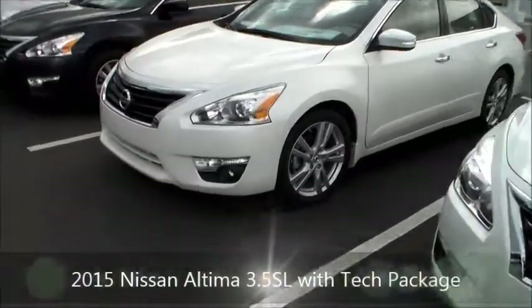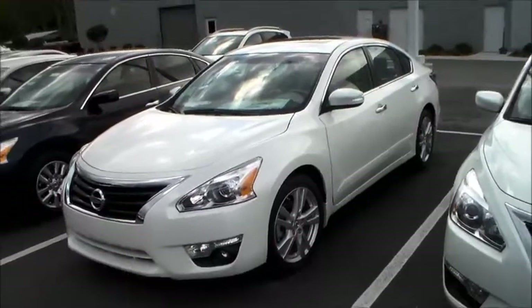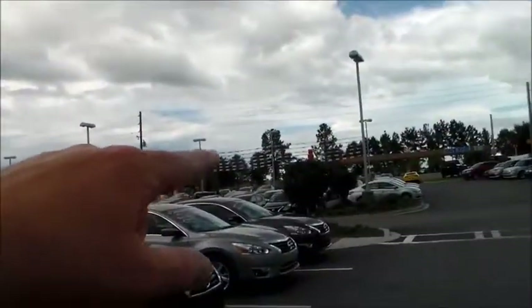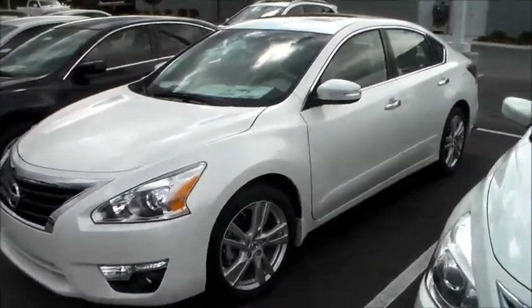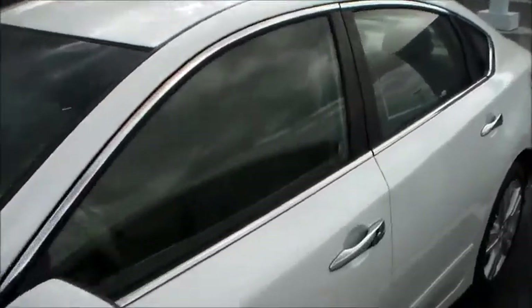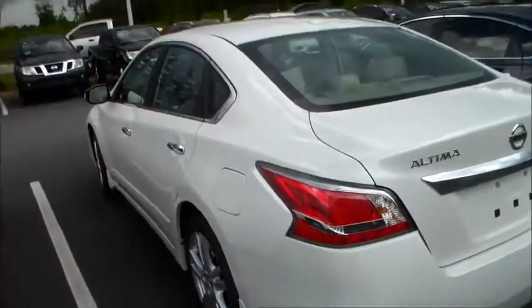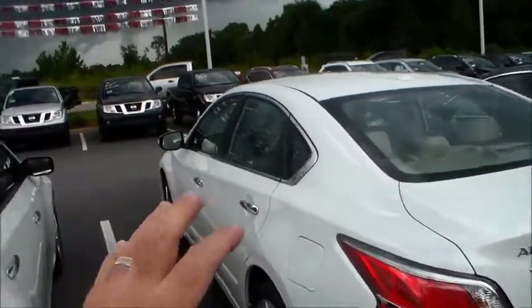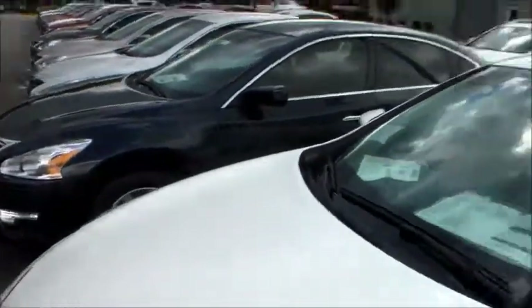This is a 3.5 SL model. Now, the 3.5 in this car is the same 3.5 that's in the Maxima, so if performance is a big deal, this car is going to get you the same performance. This car has leather interior as well, has navigation, you can see the sunroof — same performance, very very nice car, alloy wheels. This car is priced around $33,000 to $34,000.